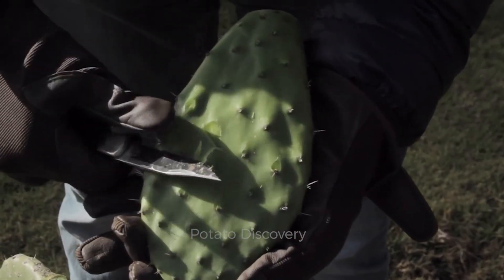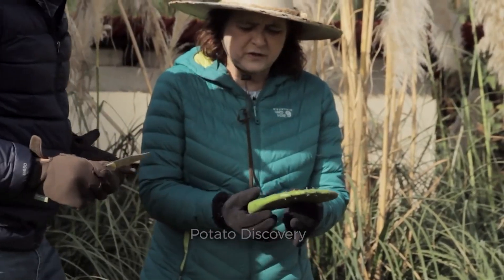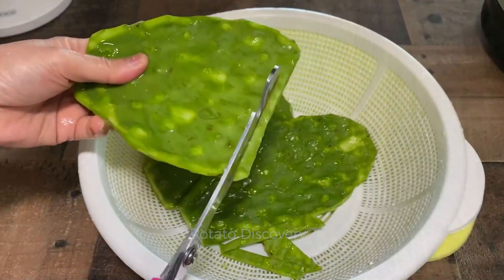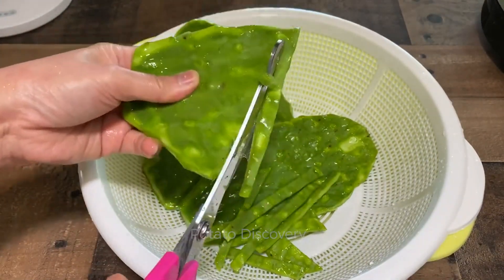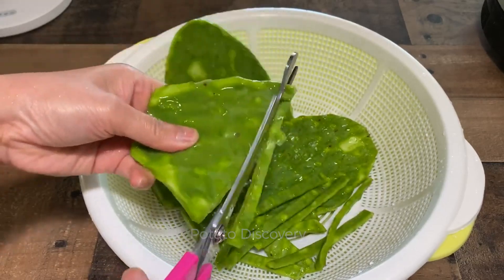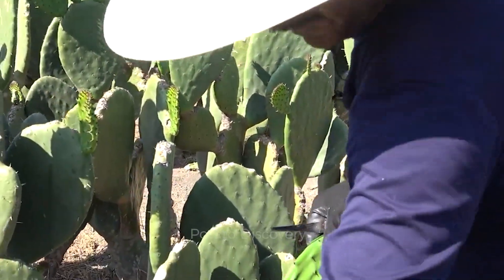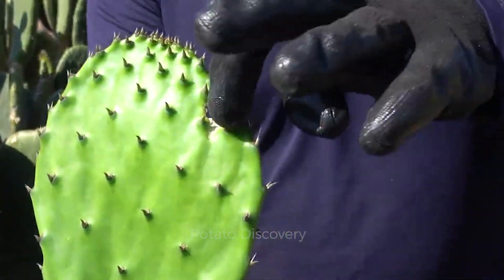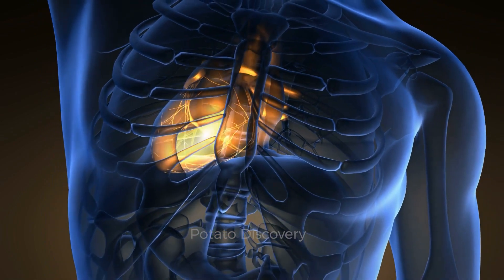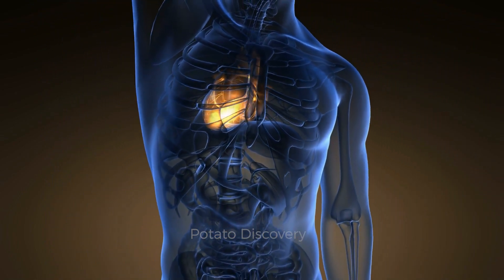You just need to gently peel off the outer skin of the cactus. Inside, the cactus is like aloe vera gel — very soft and cool. Second, anti-cancer. Cactus leaves contain phenolics and flavonoids, two effective antioxidant compounds. These substances help protect healthy cells from free radicals that can cause heart disease and cancer.